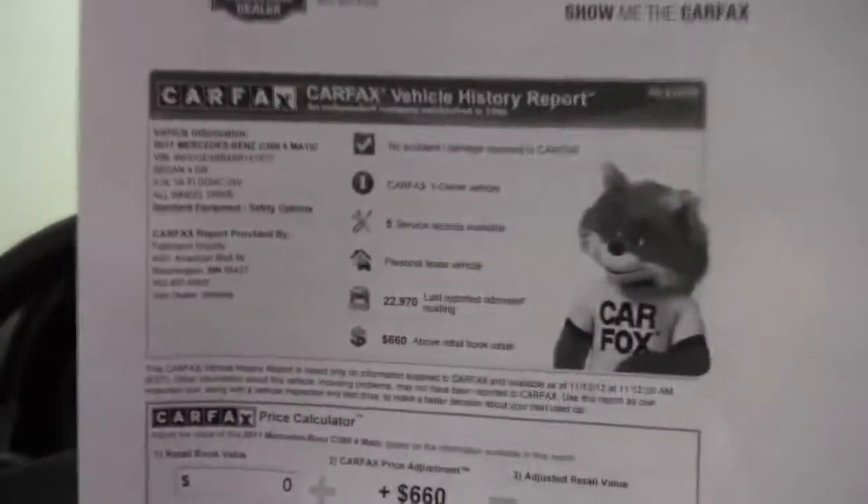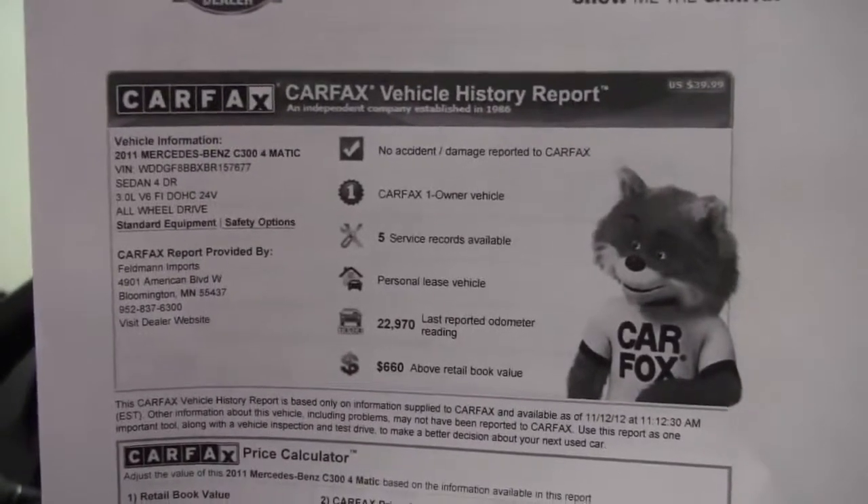Here's the Carfax. No accidents. No damage. Like I said, one-owner vehicle and service records are indeed available.